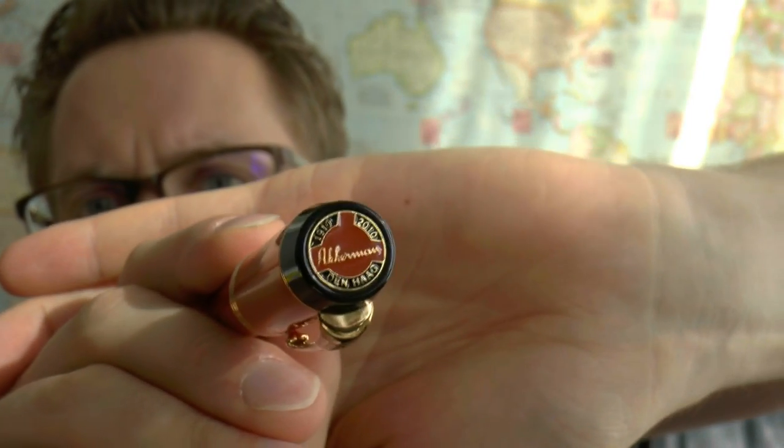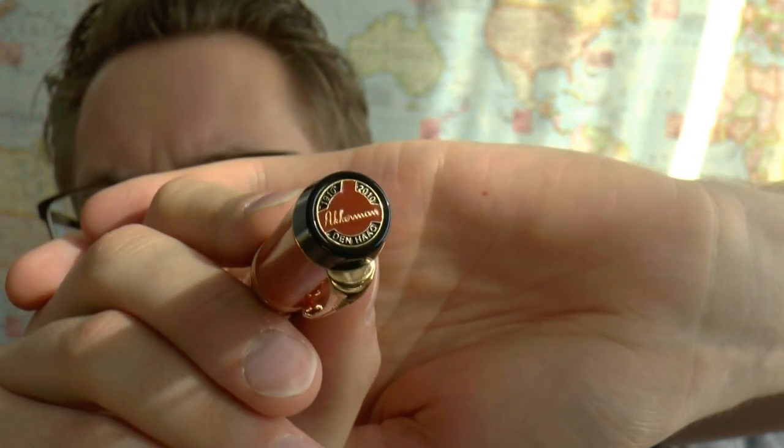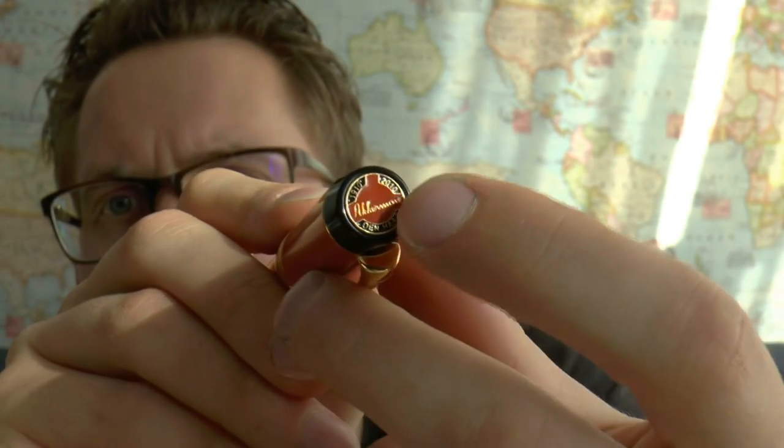The very top of the pen — that is not the regular finial. You can see it says Ackermann 1910 to 2010 and The Hague. There is a bit of symbolism going on: you can see a circle with three arms, which resembles the three arms of the Passage — the little mall Ackermann is located in. So they've really put that into the pen, which I think is very cool. It makes it unique.